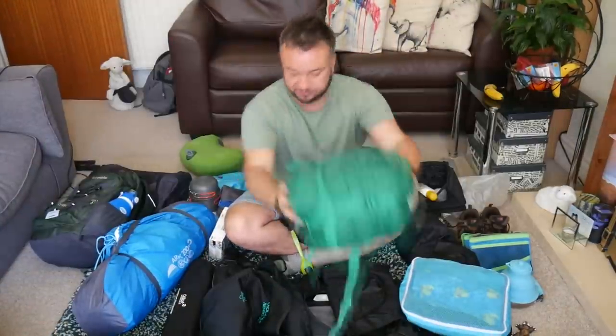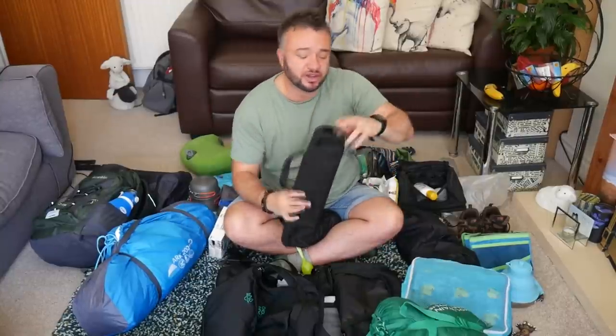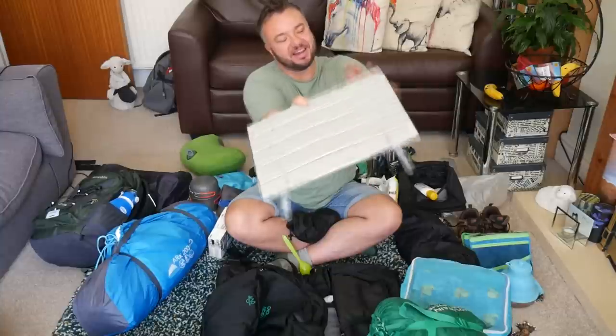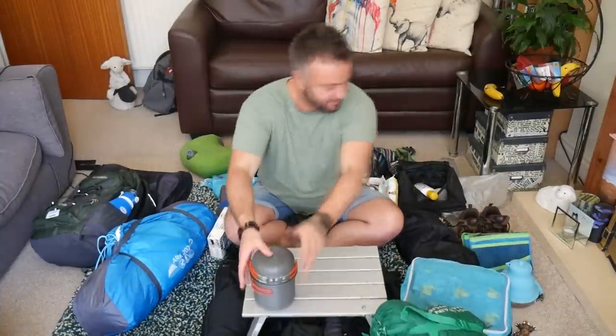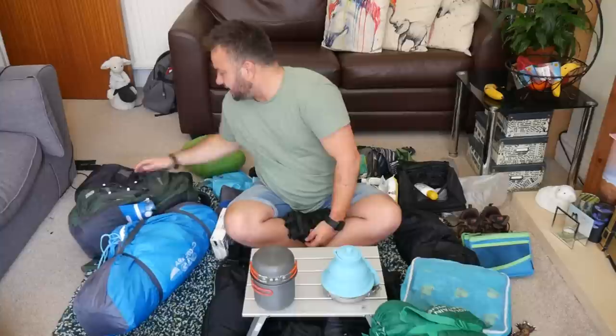This is a luxury — it's not light and I probably could do without it, but I like my little table for cooking on. The legs extend and then I have that with my little cooking kit, my kettle, and my cup of tea in the morning.